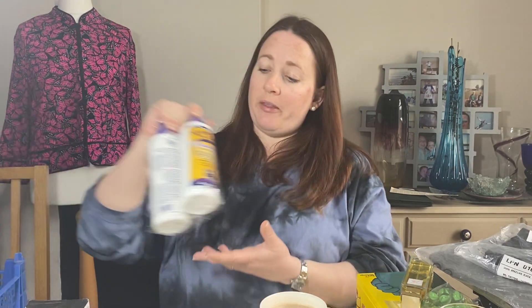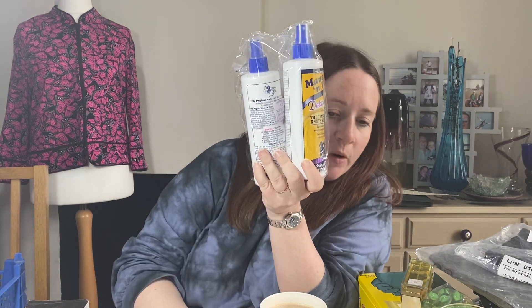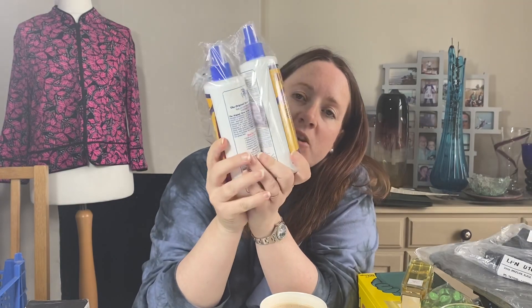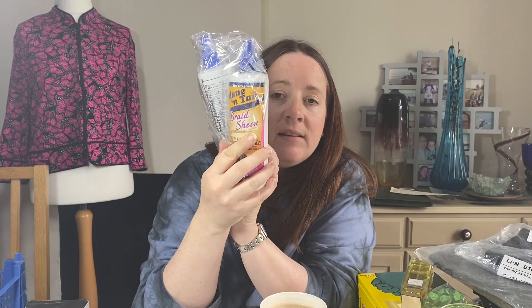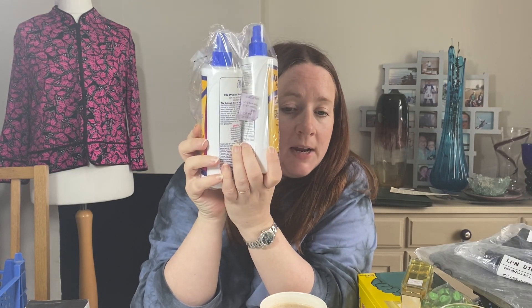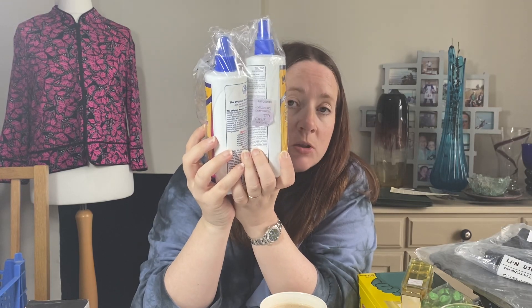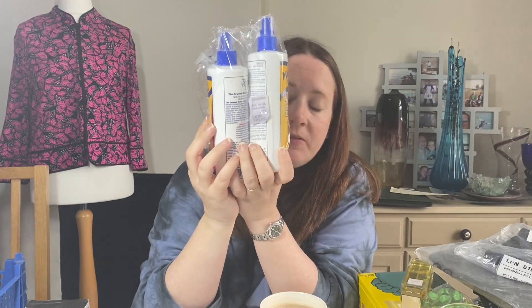Next up, another recent pickup is these Mane 'n Tail bottles — they're actually for horses, for their tails and manes, but apparently someone commented on our YouTube video saying that people use them for their own human hair. It's braid sheen and detangler, equestrian, brand new. Together they cost £3.98 — I picked these up in April in a charity shop — and they sold for £15.99.